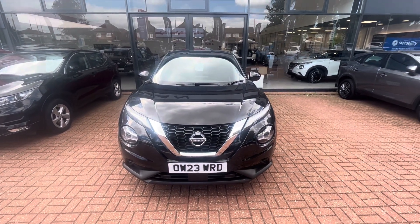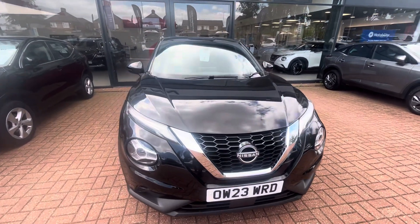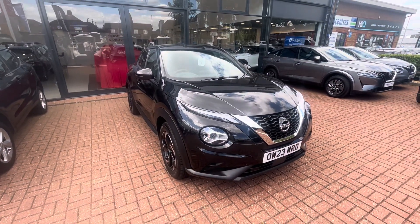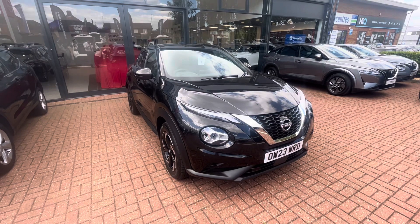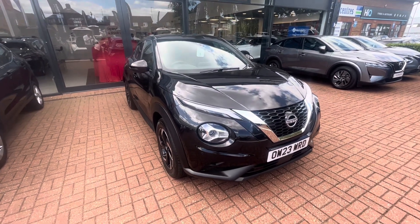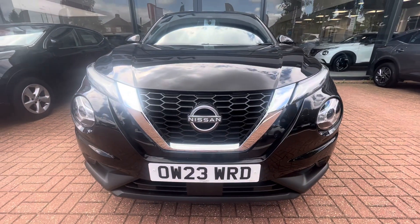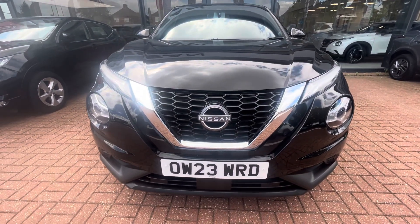Hello there, Saul at Aylesbury Nissan here. Today I want to show you one of our pre-registered brand new Nissan Jukes in stock. It is a Nissan Juke N-Connecta manual in this lovely pearlescent black. Being part of the N-Connecta spec, it comes with front sensors, front LED daytime running lights, and this chrome grille at the front.